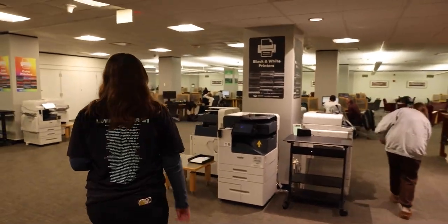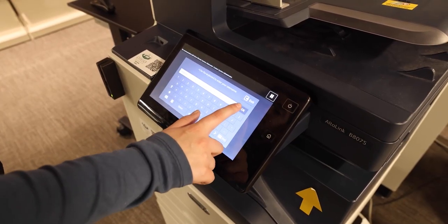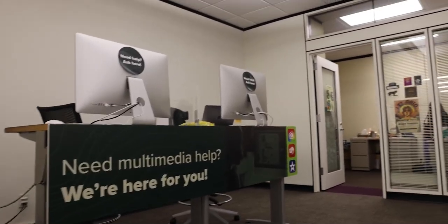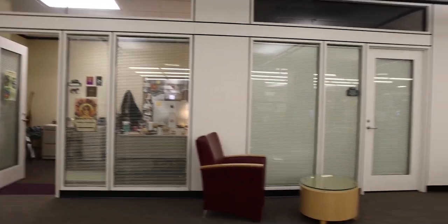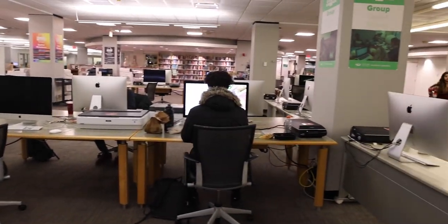This is also the printing hub, so we have our black and white printers and color printers, mostly on this floor. There's also one on the third floor and three on the fourth floor. Our multimedia center is on this floor too, and there are student workers there who are able to help with more advanced questions, like with Adobe Creative Cloud.